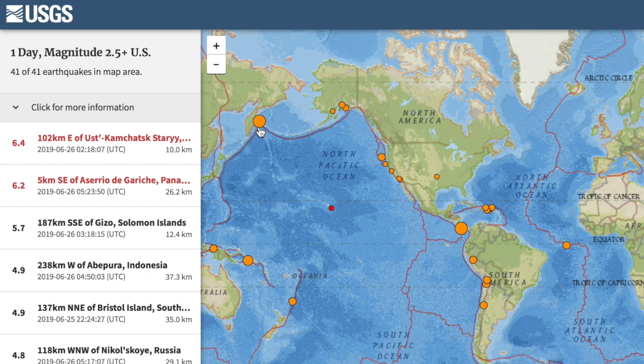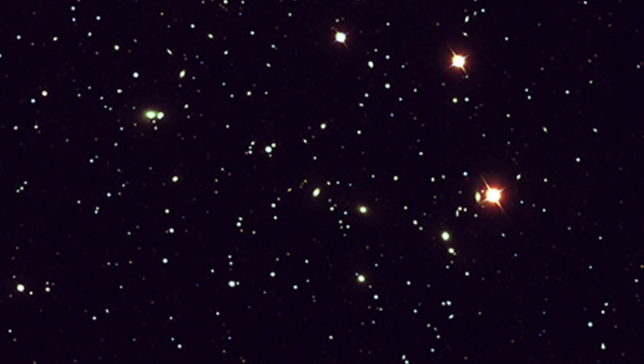Big quakes continued yesterday — a 6.4 where yesterday's big quake was located, and a 6.2 in Panama as well. This general global uptick does continue. Let's go out to space and start a day of electromagnetic plasma science.